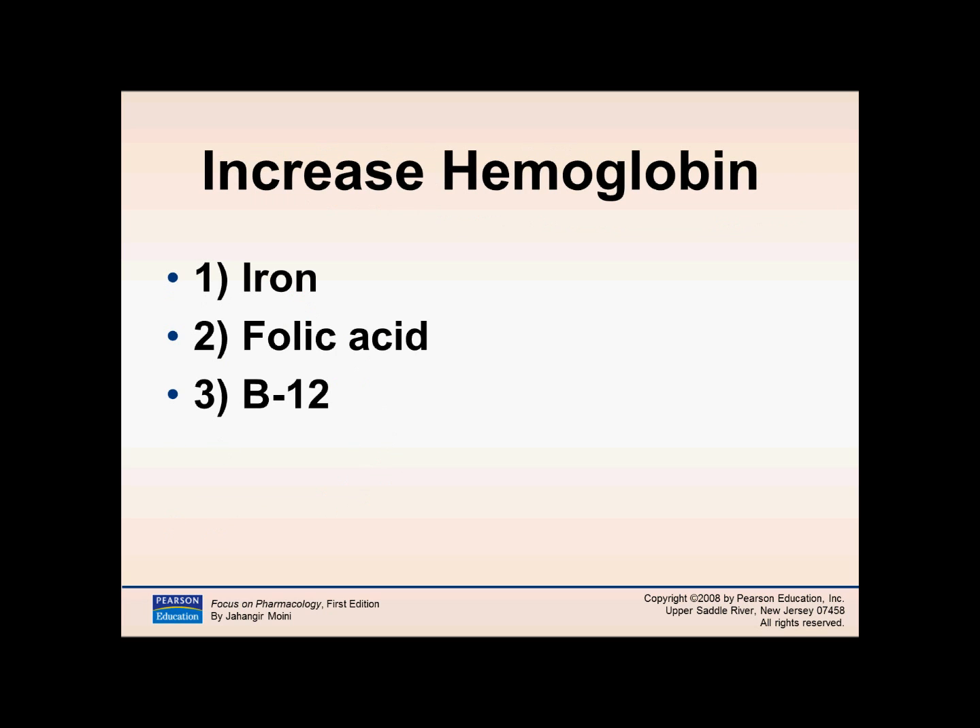The three things that increase hemoglobin — and I promise you will see this on a quiz or exam — are iron, folic acid (or folate), and vitamin B12. So if you have a patient who has low hemoglobin levels and is experiencing anemia, you can give iron, folic acid, and vitamin B12 to increase hemoglobin.